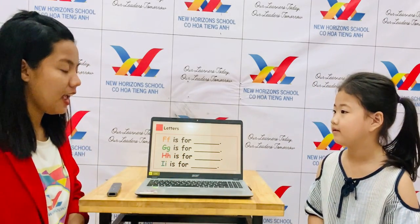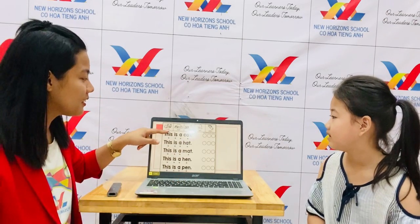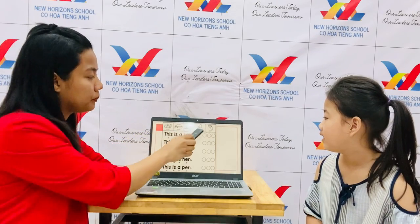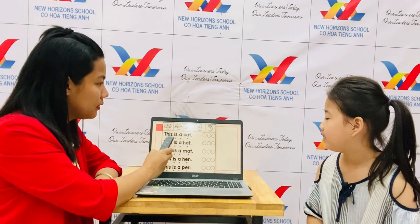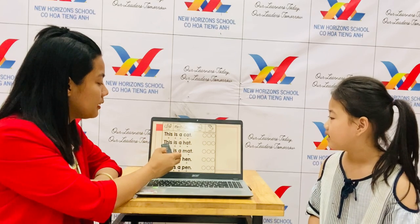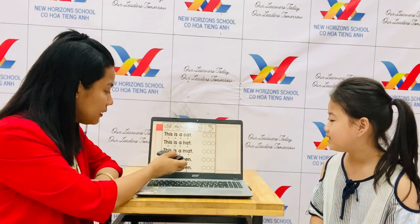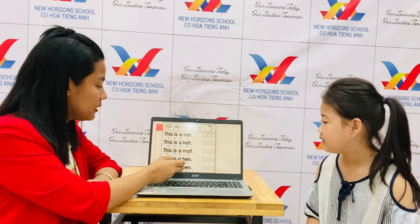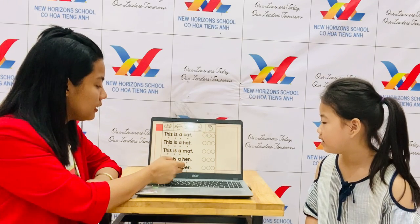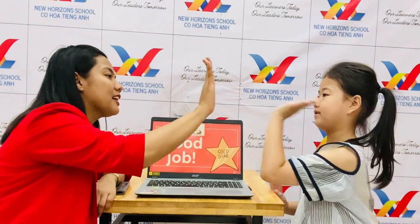Now let's take it like this. Now, Lily, let's go to the next part — you're going to read. Okay, what do you need to read? Louder. Let's start. One more time. This is a cat. This is a man. This is a head. Wonderful. Good job, Lily! Give me five. That ends your speaking test. What do you want to say goodbye?